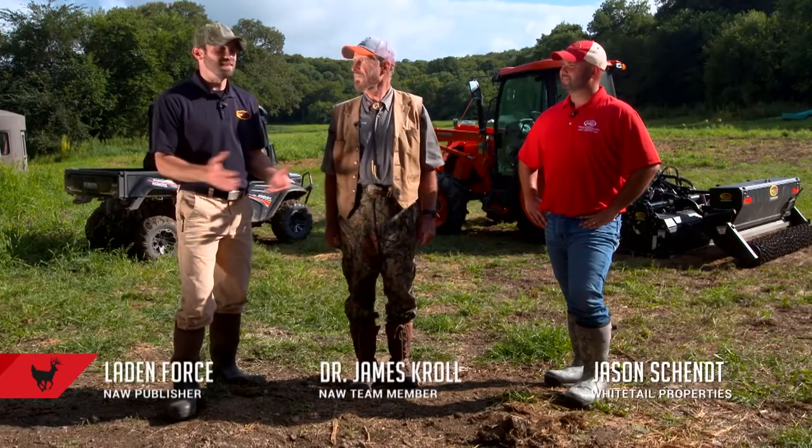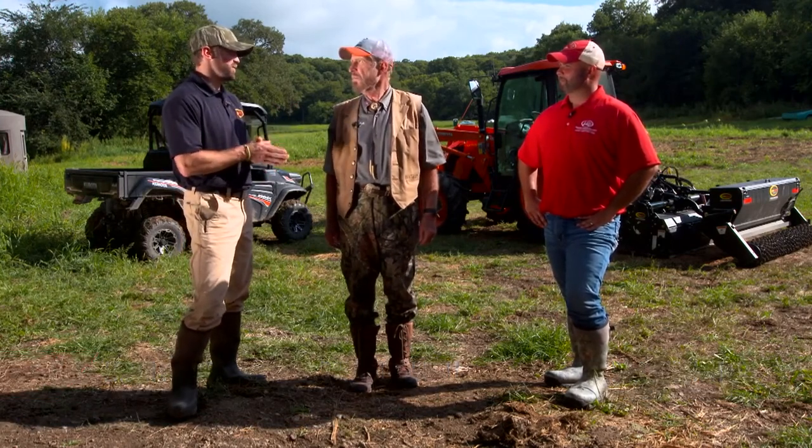Welcome to this week's North American Whitetail Build Your Own Deer Factory. We're introducing a brand new project. We're about 500 miles north of where we left off in Oklahoma last year. We are in the Cornhusker State, where the state fish is the channel cat, the state dance is the square dance, and the state mammal is the whitetail deer. I just don't think we can have a more fitting state to have a Build Your Own Deer Factory in.